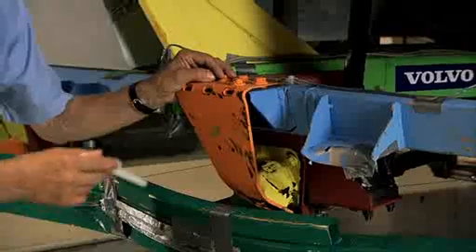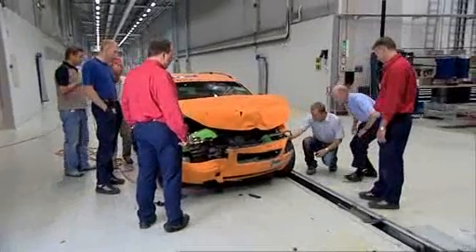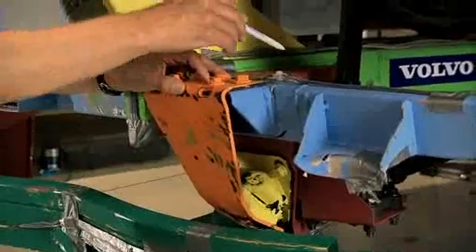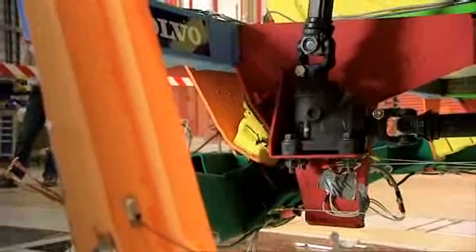Here we can see that the impact components have made their job — that is saving lives and reducing injuries for the occupants of passenger cars. We can also see that the steering components remained in their original position.